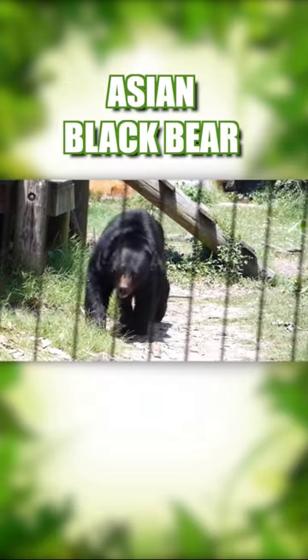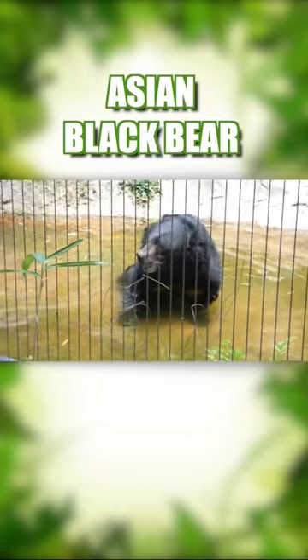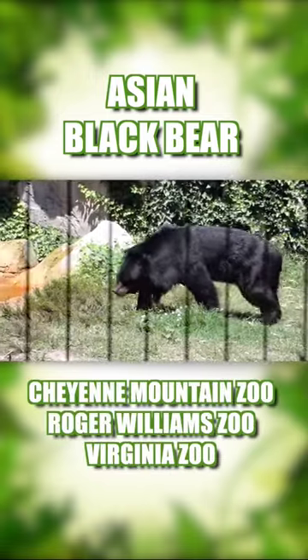Asian black bears are generally smaller than their American cousins. As of April 2023, the only AZA parks that display them are the Cheyenne Mountain, Roger Williams, and Virginia Zoo.